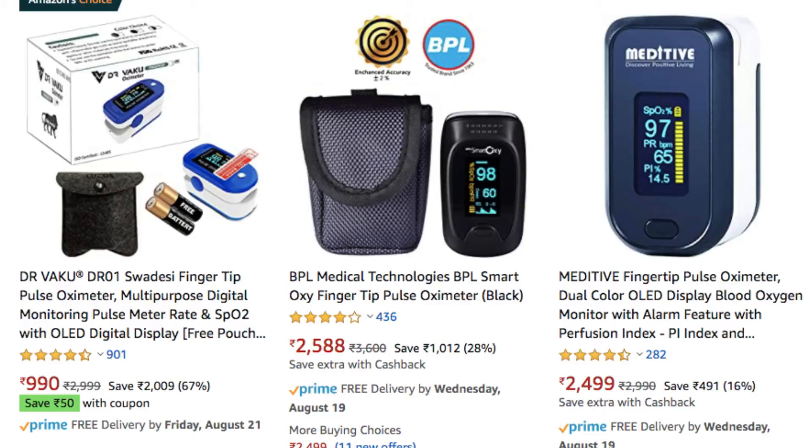This oximeter is available at most medical stores in India — it costs around 2,000 to 3,000 rupees. In the US it costs between 30 to 50 dollars, depending on which one you buy. Make sure it's a good brand, and if you buy from someone you know, check it right there. It requires two batteries and turns off on its own to save power.